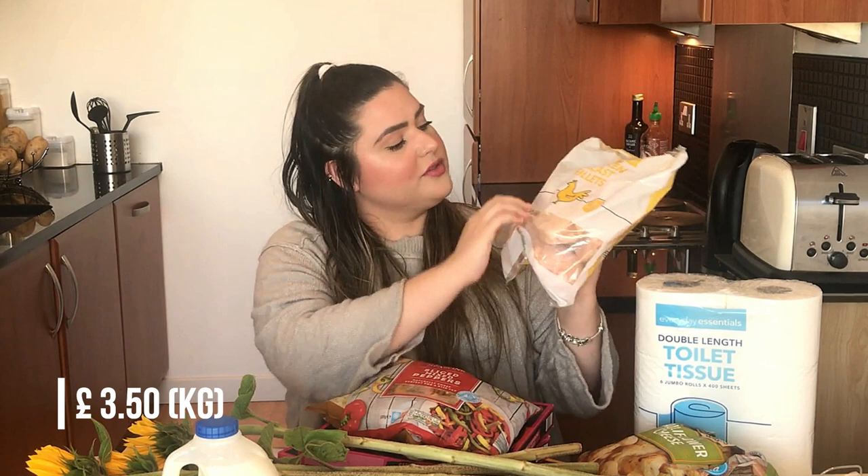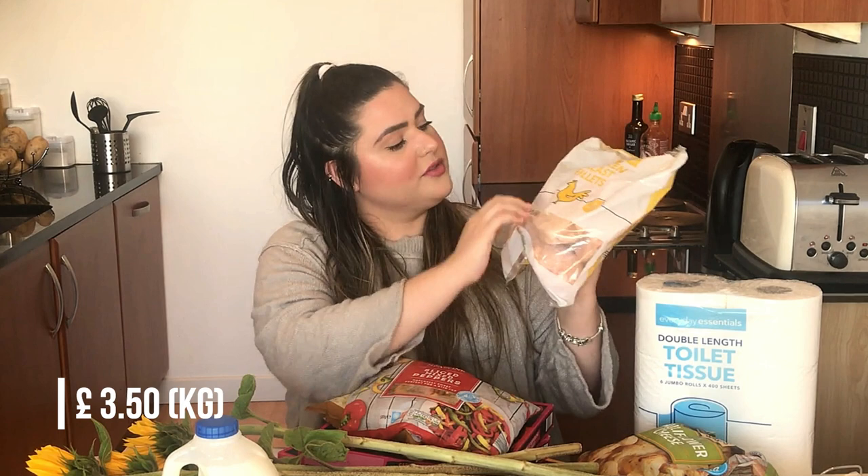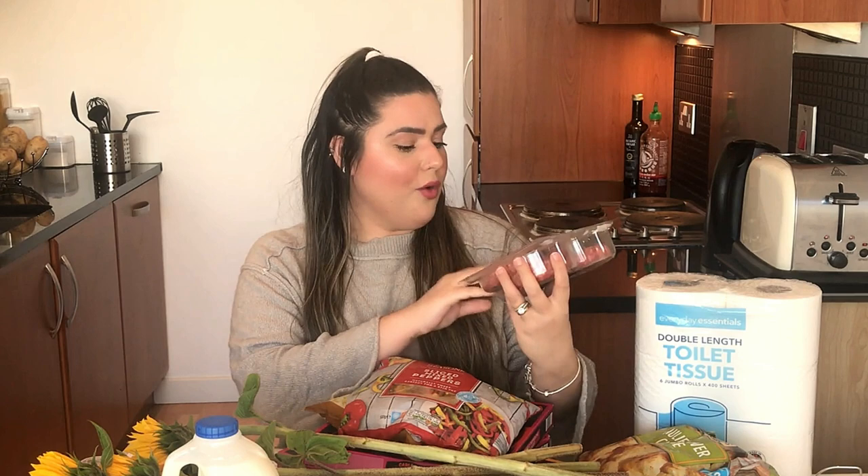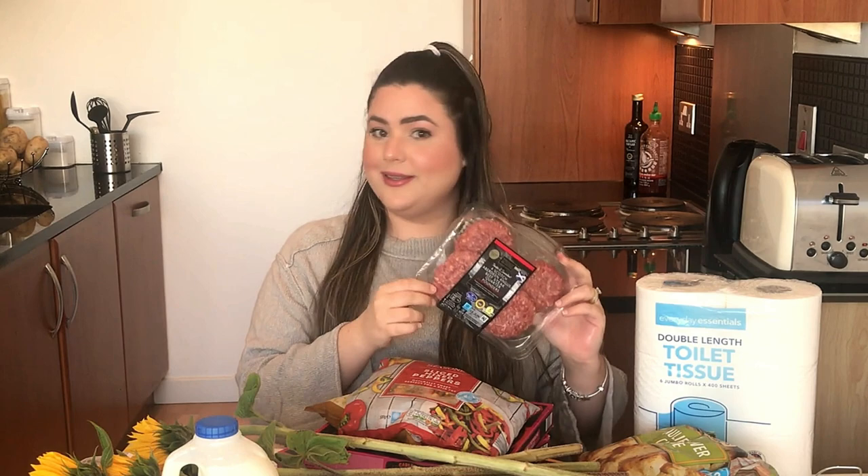O que é que eu compro pra duas semanas? Eu compro 3kg de peito de frango — são 3 pacotes — e a gente come cerca de 1kg de peito de frango a cada 2 dias. Aqui em casa somos eu e o Afonso. Outra proteína que a gente gosta muito de ter em casa para o jantar são hambúrgueres gourmet prontos de carne angus, que vêm 4 por pacote. É muito bom, inclusive fica melhor do que os hambúrgueres que a gente costuma comer nos restaurantes daqui, que não são tão bons quanto os do Brasil.